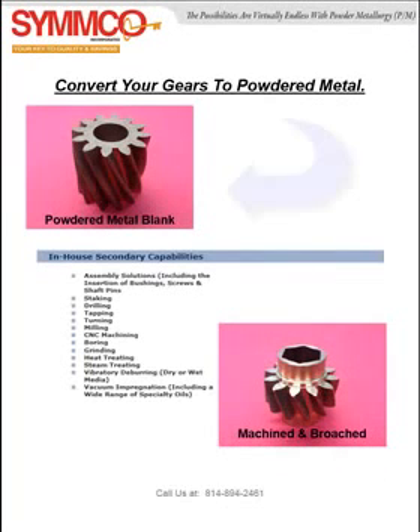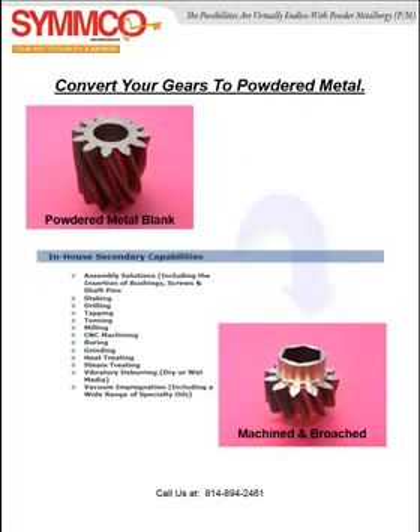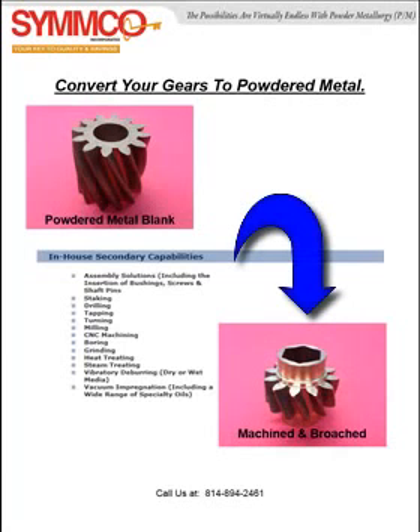Take a look at the top gear blank here on the left. This near net shape is then machined and broached to form this finished product. Can you imagine the machining time and material costs saved by our powdered metal technology?